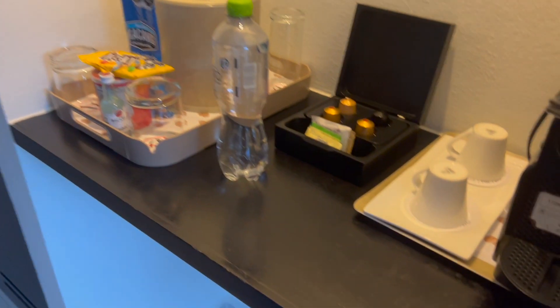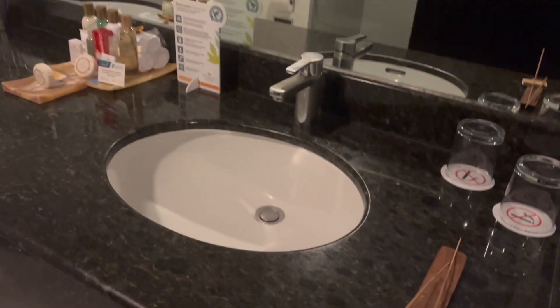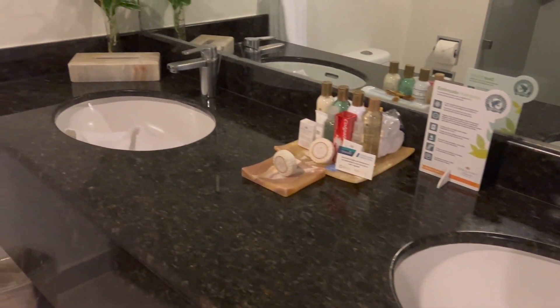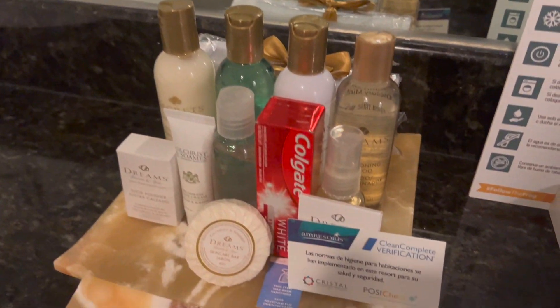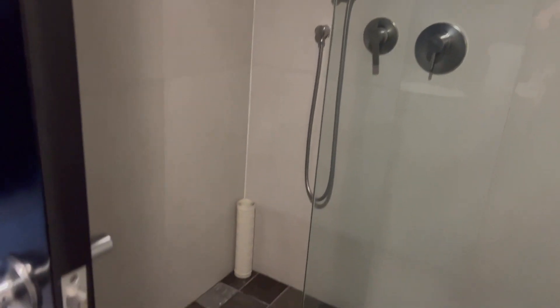This is a Preferred Club oceanfront king room. I've got the mini bar right at the beginning and of course it's upgraded so you get a little bit of extra amenities. Here we've got the bathroom, double sink, and you've got some extra things like the toothpaste and suntan lotion — a little bit extra that you wouldn't normally have in a room. Nice walk-in shower, pretty spacious.